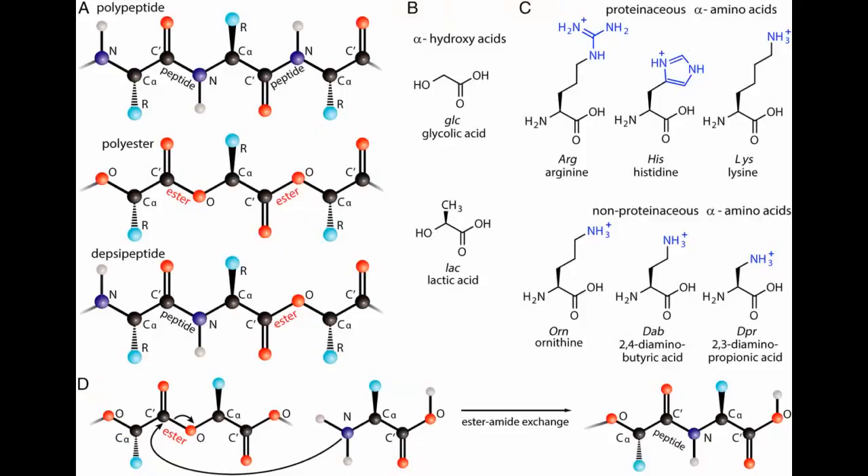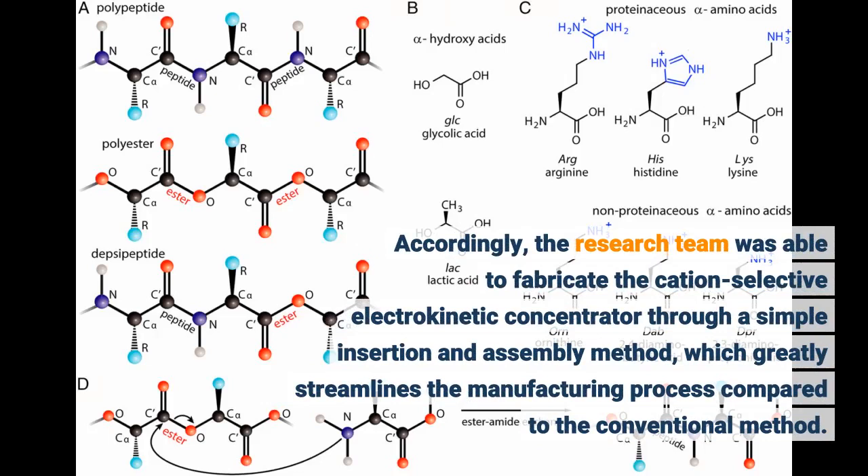Accordingly, the research team was able to fabricate the cation-selective electrokinetic concentrator through a simple insertion and assembly method, which greatly streamlines the manufacturing process compared to the conventional method.